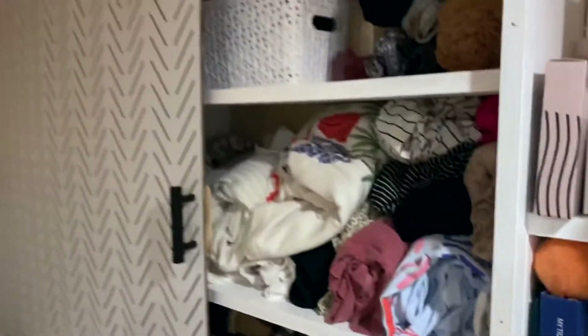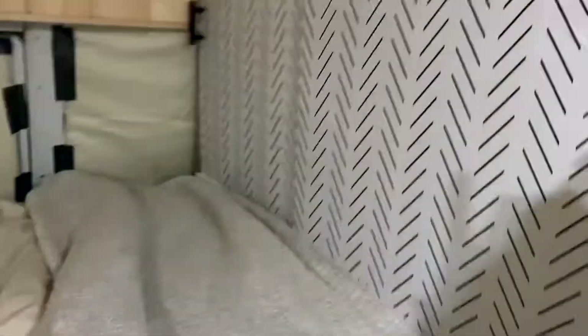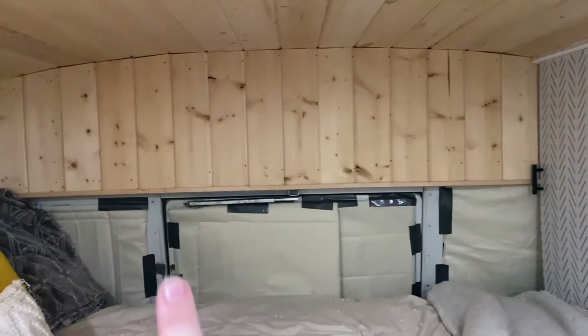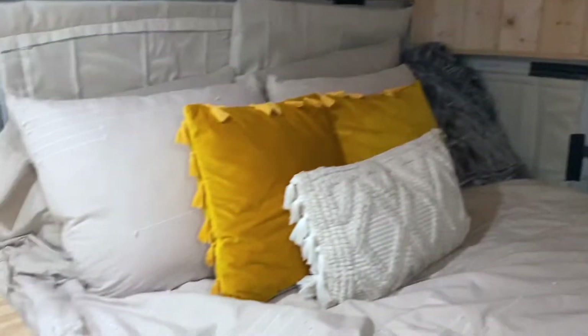My side is stuffed pretty full but actually fits everything I had with a little extra room. These are going to look better — we're going to use velcro. We just did duct tape for tonight. That's pretty much it.